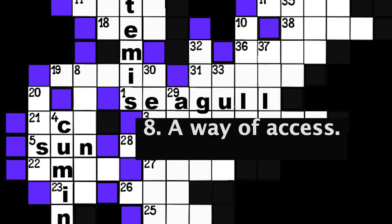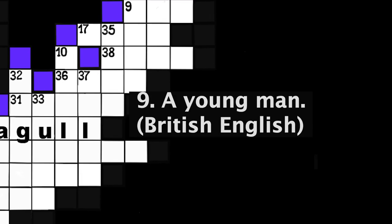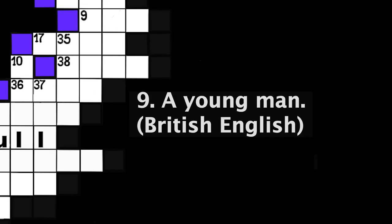Number 8: A way of access. Six spaces. Number 9: A young man. British English. Three spaces.